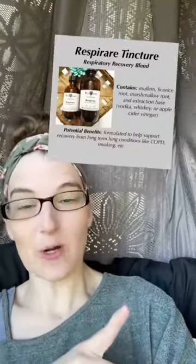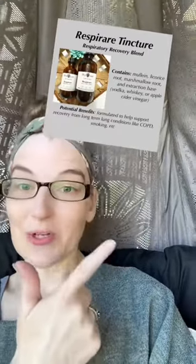We've still got some bottles of Respirare, which is our newest respiratory recovery blend. Made with mullein, licorice root, and marshmallow root, this is formulated to help your lungs recover from chronic damage — for conditions like COPD, smokers, things like that where you have chronic issues built up in your lungs and you need to help break up the junk and get it out.